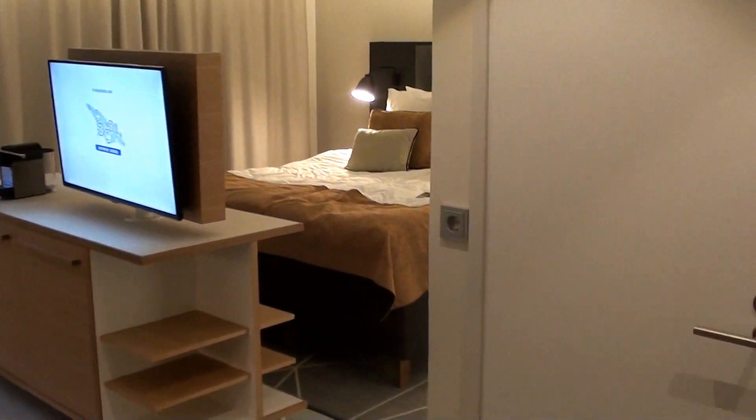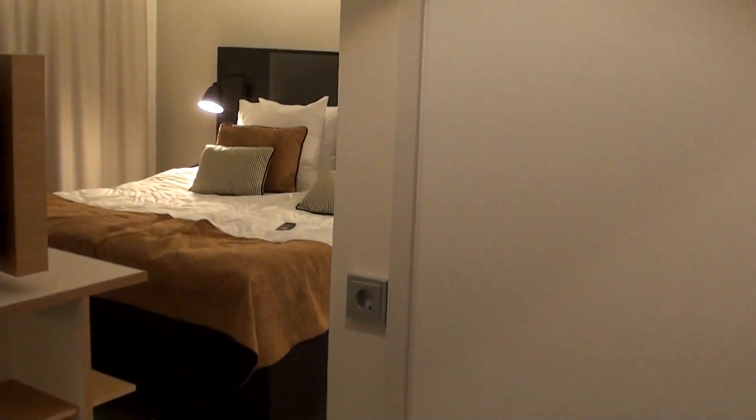Antonio at the recently opened Hotel Indigo Helsinki, which is on Bulevardi. And this is executive room 601.